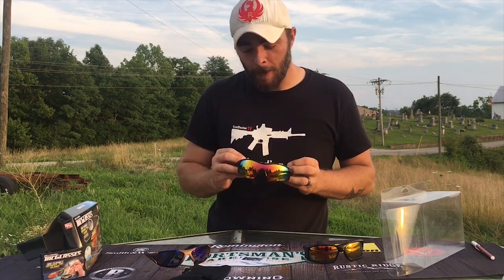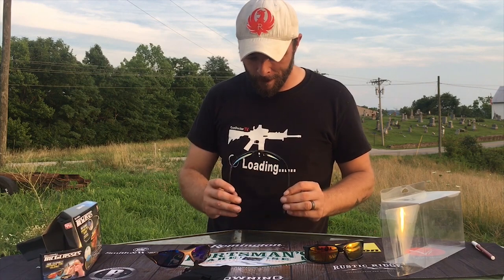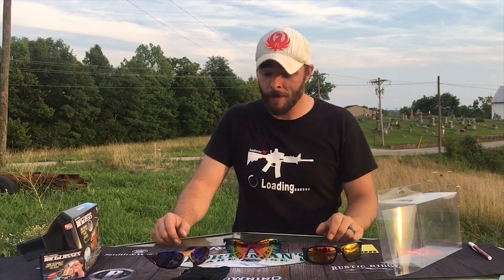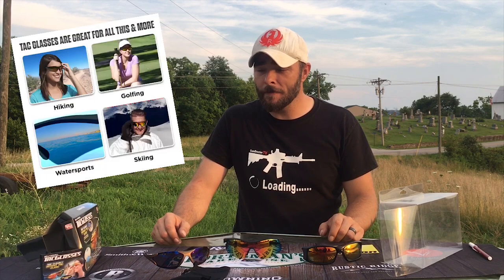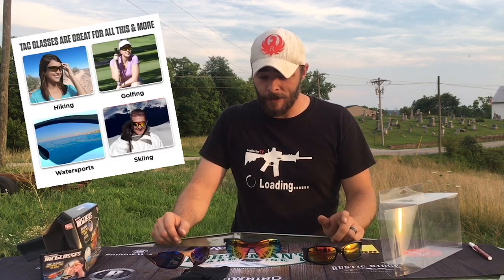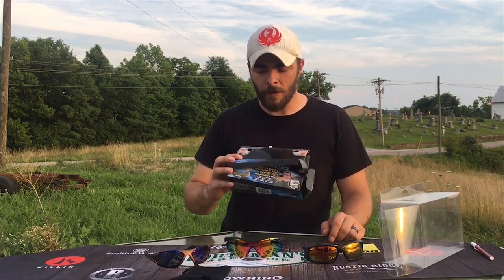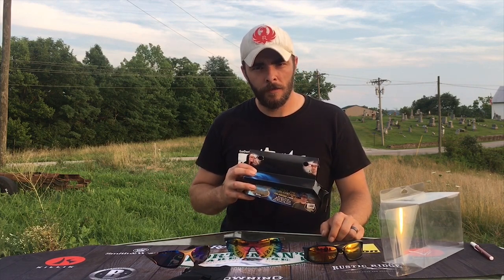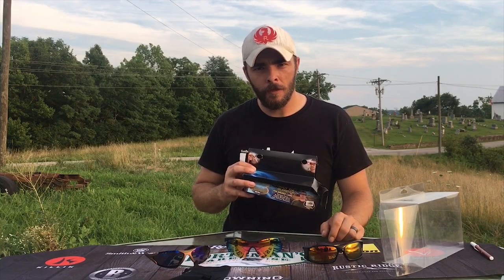I have never tested anything like this. Now the looks of them - not a big fan. The only way I know to test these is to do two things: I do a lot of driving and shooting. They include a list of activities these are good for - skiing, surfing - but no shooting! Bell Howell, how could you have something called Tack Glasses and not include shooting? How dare you. All right, let's go shoot some stuff.